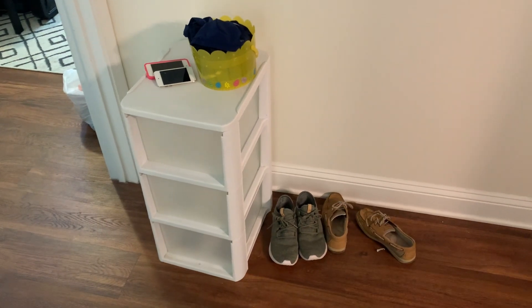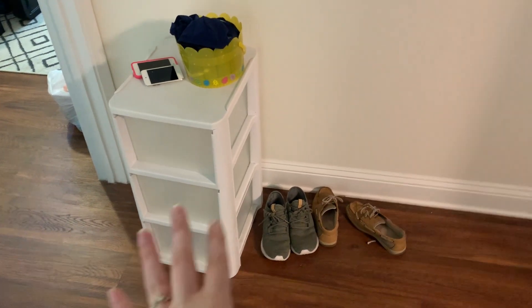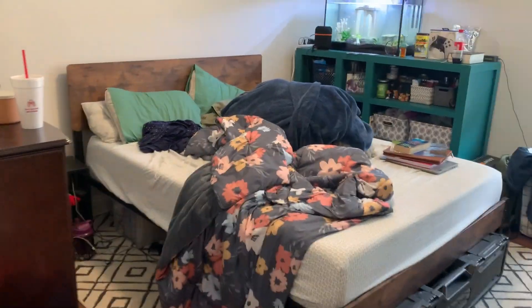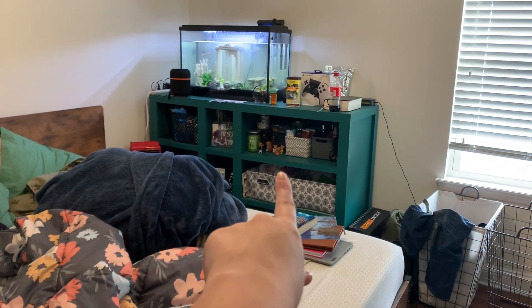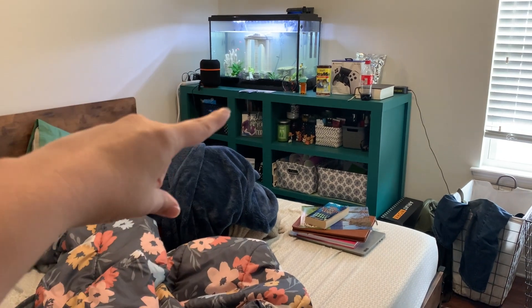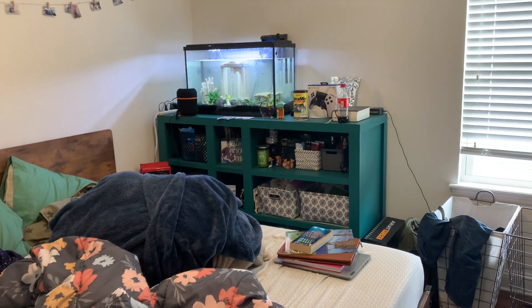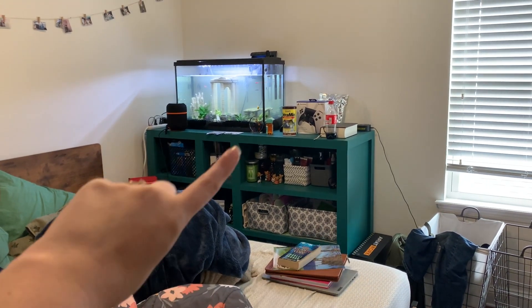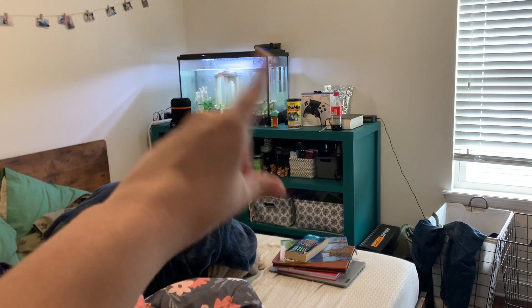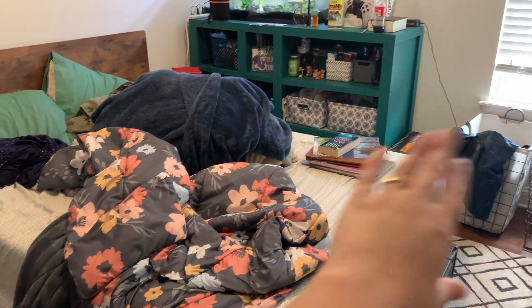Starting outside the room, this is stuff that I've decluttered slash cleaned like a week ago, so I need to get rid of that. Walking into the room, that's the little green shelf that I want to go through. I had another fish tank on there, but we went ahead and combined all the fish into one tank. So now that's a flat surface that keeps adding up stuff — tons of stuff over there. So I need to clean that off, need to make the bed, get that stuff off the bed.